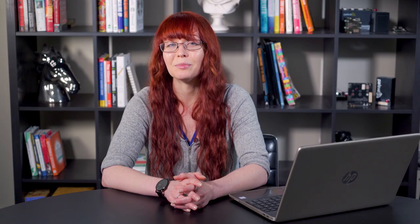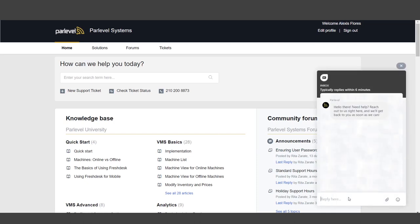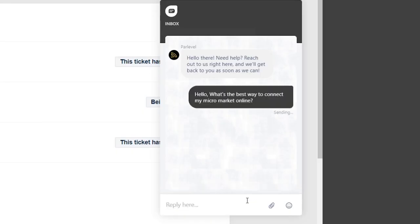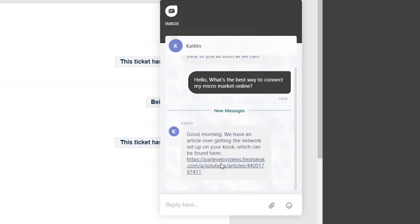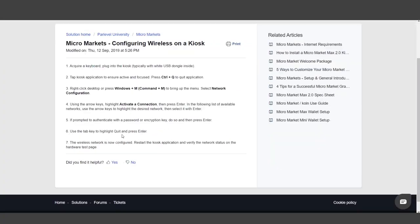Parlevel live chat. Need immediate assistance? Live chat with our support team. From inside the Parlevel support platform, click the small gray chat button in the lower right-hand corner of the page to open the Parlevel support chat widget. Simply send a message detailing the issue that you need assistance with, and our technical support team will respond to your request in real time. In the chat, a support member can answer your questions, link you to articles containing the information that you're looking for, or create support tickets to address more in-depth issues.